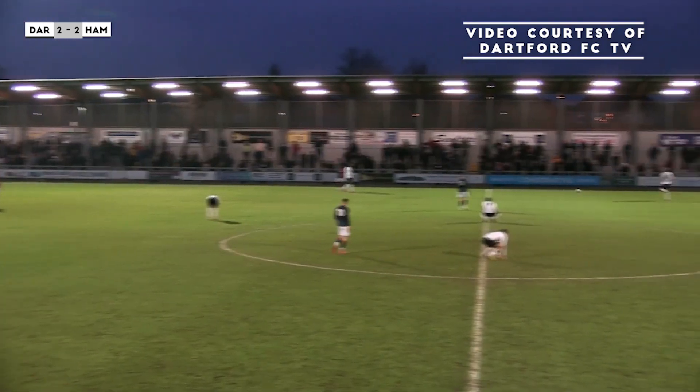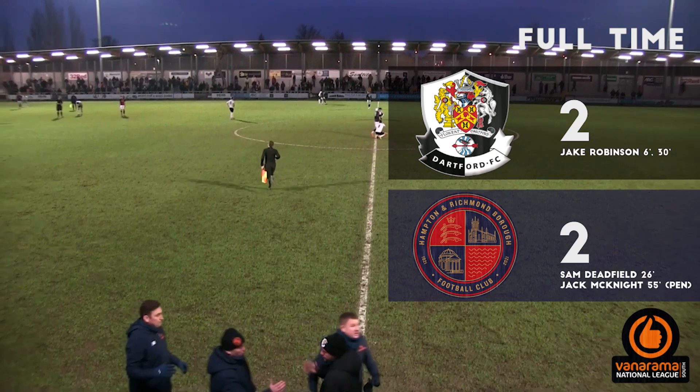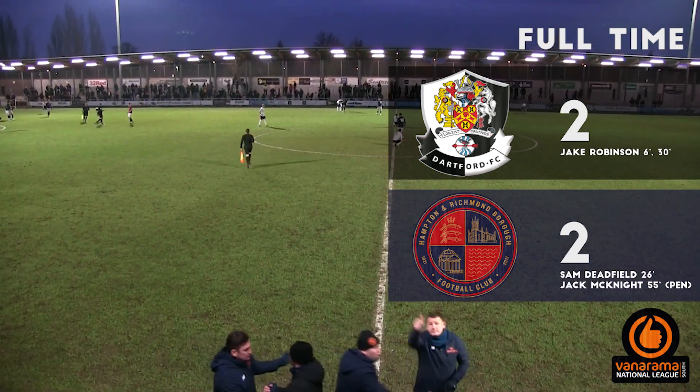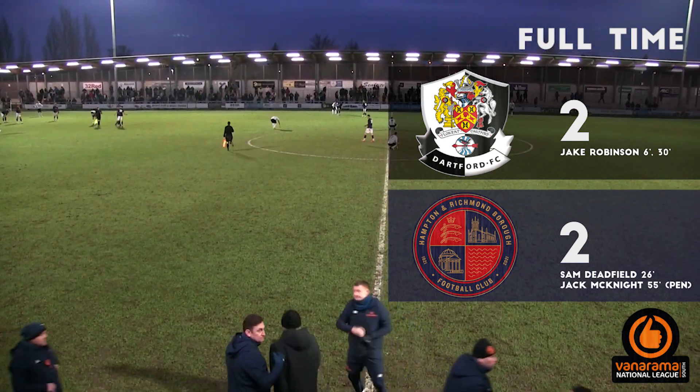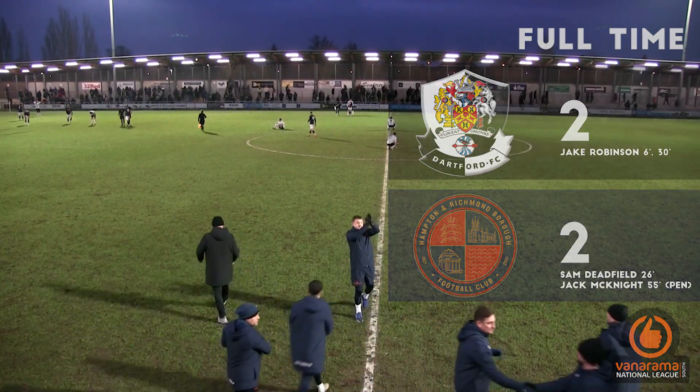And the referee calls time on the game. The final score here at British Park — a much better performance by the Beavers, a much better match all round. It's ended Dartford 2, Hampton and Richmond Borough 2.